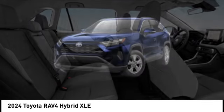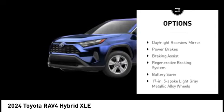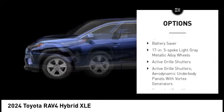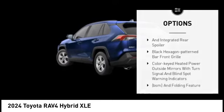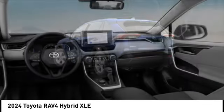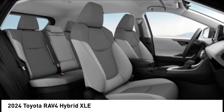Here are some of this vehicle's great options: tire pressure monitoring system, emergency braking preparation, active grille shutters, traction control, stability control, day night rear view mirror, power brakes, braking assist, regenerative braking system, battery saver. Come take a test drive today.